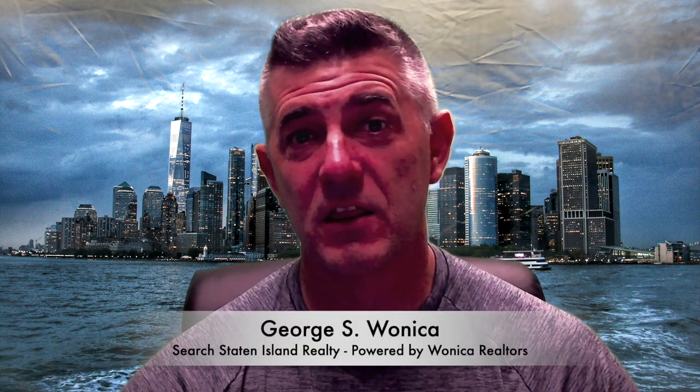Hi, my name is George S. Wanaka with Search Staten Island Realty, powered by Wanaka Realtors and Appraisers, located right here in Staten Island, New York. Today we're going to do a video featuring some of the best places for you to live in Staten Island, New York, depending on what your lifestyle actually happens to be. Some people want more access to parks, some people want more access to nightlife in the city — we're going to hit all those right now.